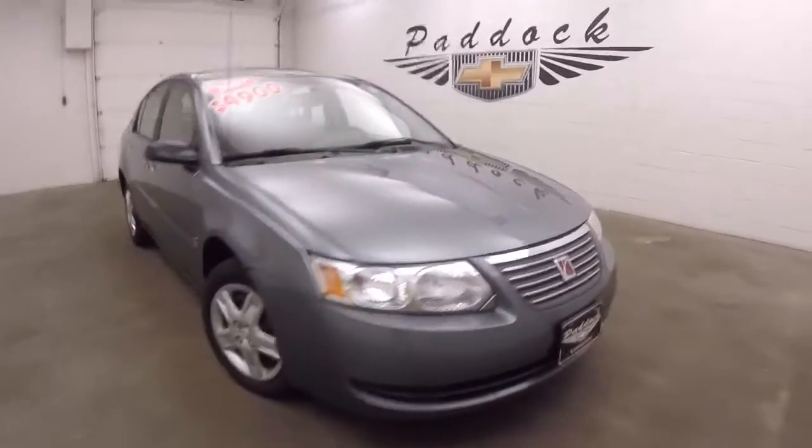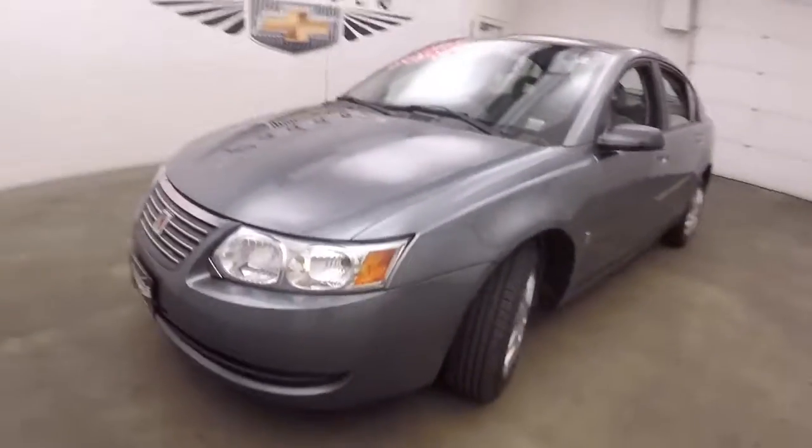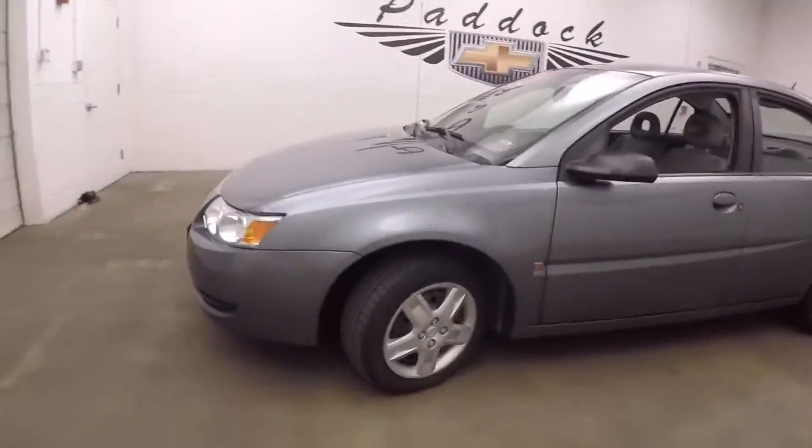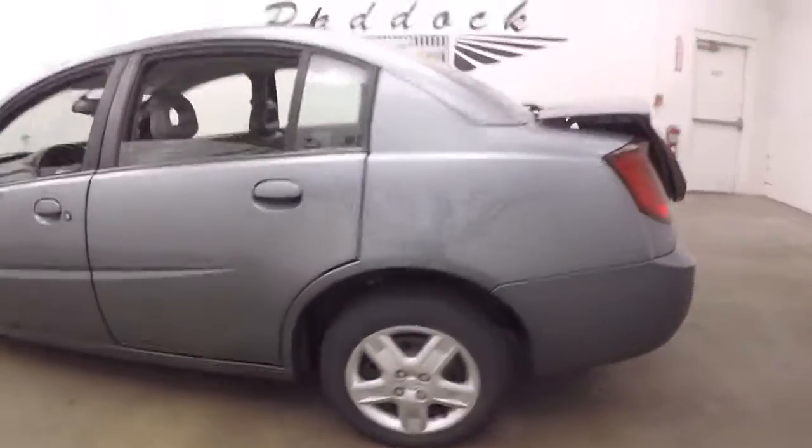It's a 2007 Saturn Ion. A nice gray, blue, greenish color. Good wheels — steel wheels, nice silver covers.